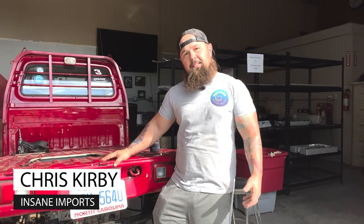Hey guys, Chris Kirby here, founder of Insane Imports and owner-operator here at Best Damn Powder Coating. We're getting ready to dive into the process of removing the old engine and transmission out of our '95 Honda Acti and putting in a K24 out of a 2001 Accord.